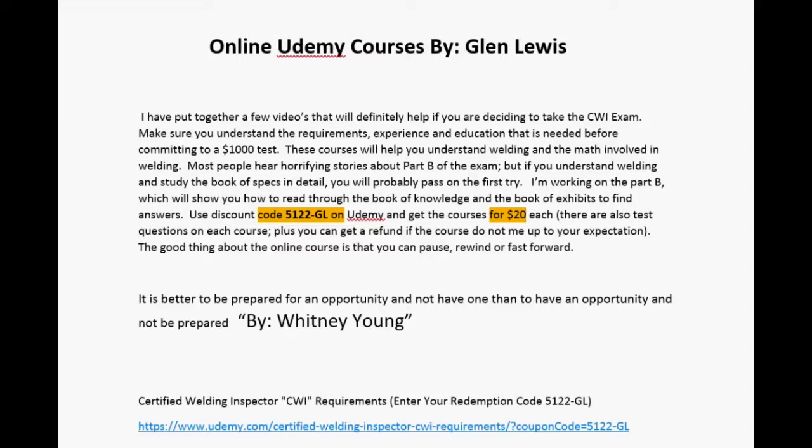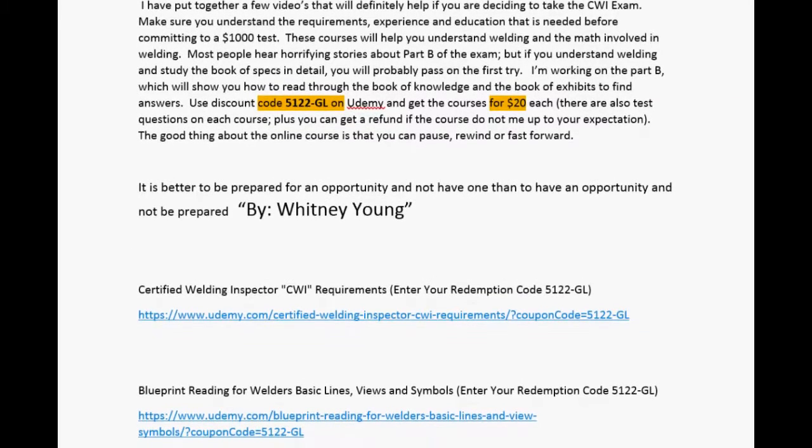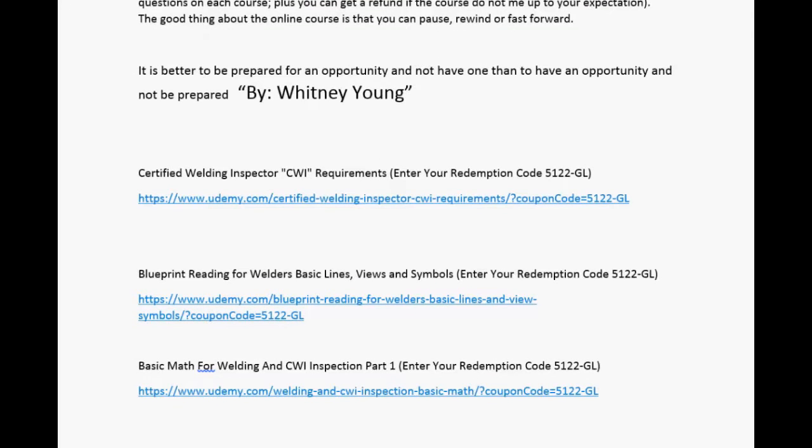If you look below, you'll see different courses and links you can go to. I have one on certified welding inspection requirements, one on blueprint reading for welders, and one on basic math for welding and CWI inspection.